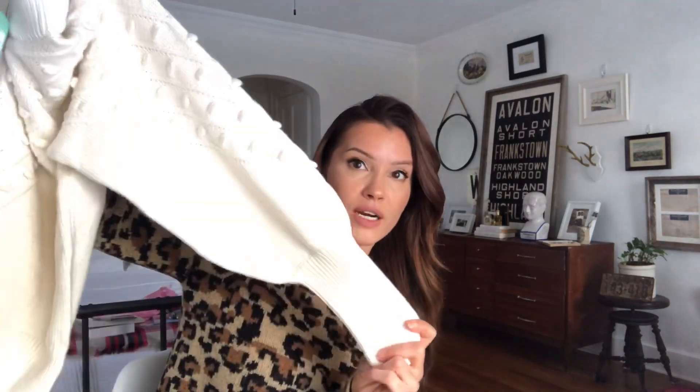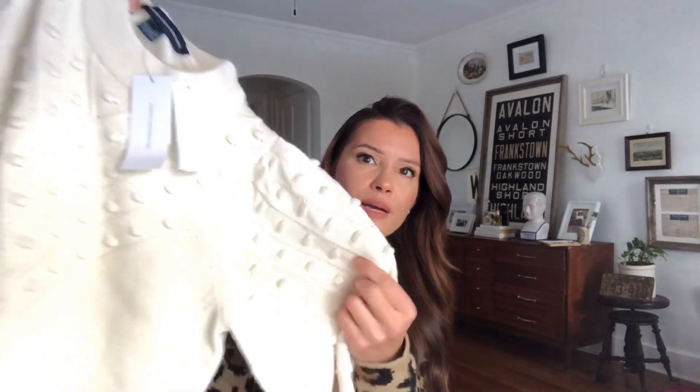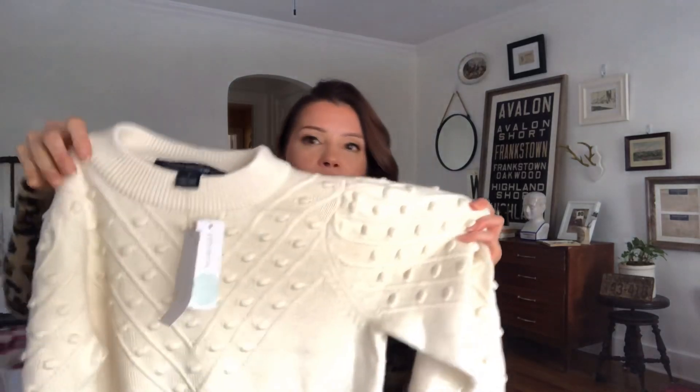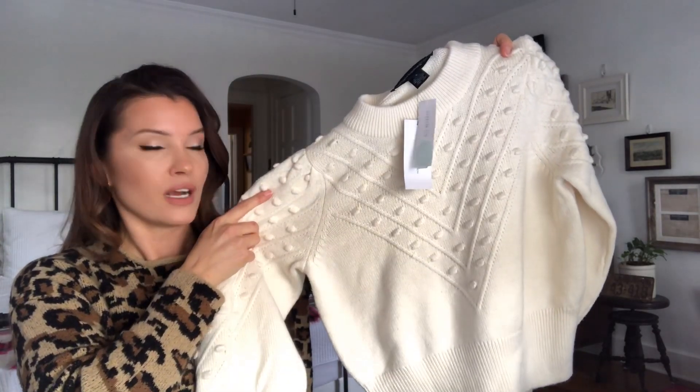Oh my gosh, this next one is a super interesting sweater, mainly because it has like three trends going on all at once. I saw this pop into our inventory and I was really intrigued by it because it has a balloon sleeve — the balloon sleeve is like the thing this season, we're seeing it everywhere. But it also has texture, another thing we're seeing a lot of. This is what I'd call like a popcorn type texture on the sleeves and also the bodice — see how the design makes that V down the center of the sweater. And then because of the higher neck, it gives the illusion of like a Victorian high neck, which is another trend we are seeing. So between the Victorian high neck, the texture, and the balloon sleeve, I was like — what is up with this sweater? I really wanted to try it on.